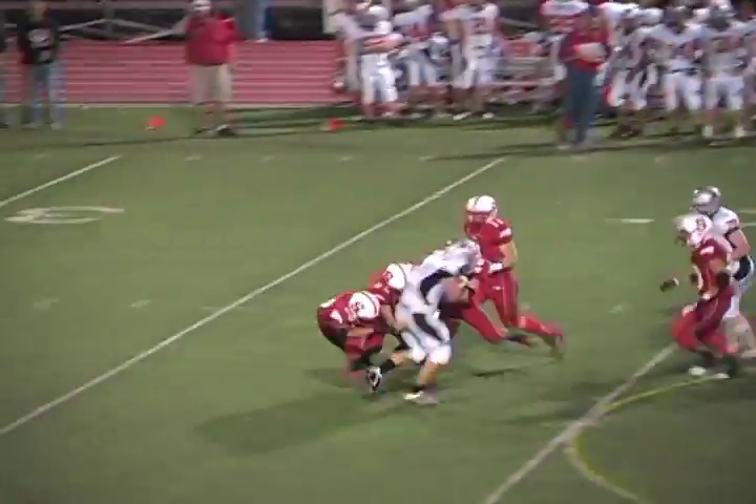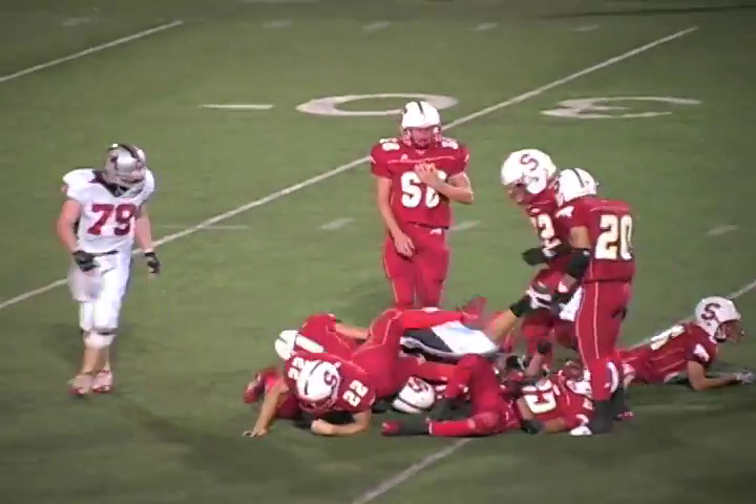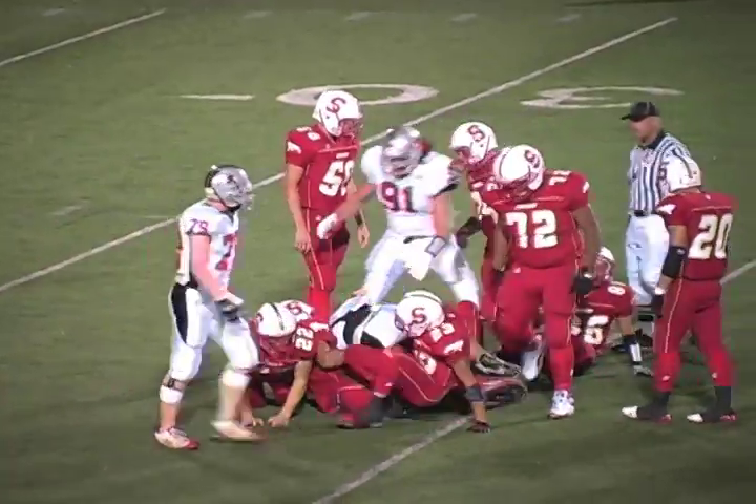Quick handoff to Everly up the middle. Everly still on his feet, breaking tackles. I tell you, Everly just gashing his way through that defensive line.